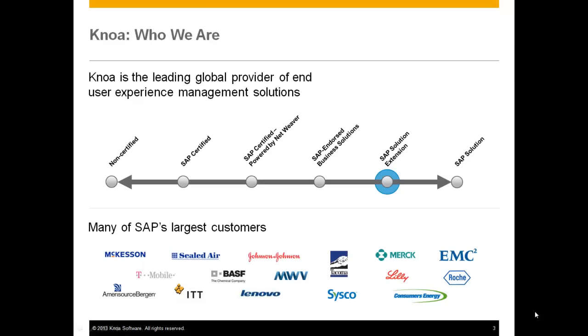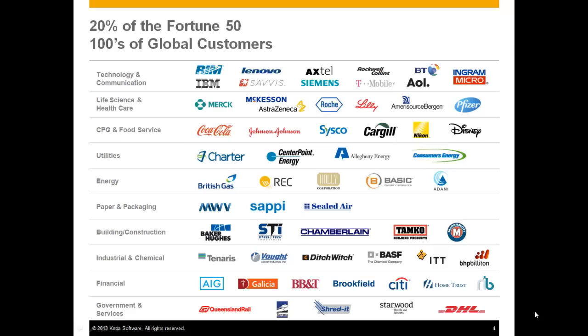NOAA Software is an SAP Solution Extension Partner. This means that our technology is available through SAP's contracts and directly from their sales organization, and you can purchase it using your standard SAP contracts. Our technology has been licensed to many companies, in many industries across every geography in the world.